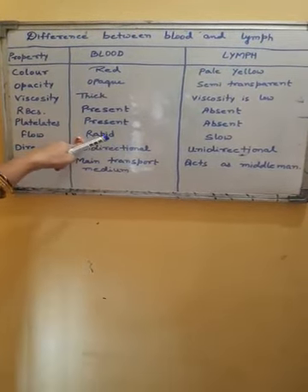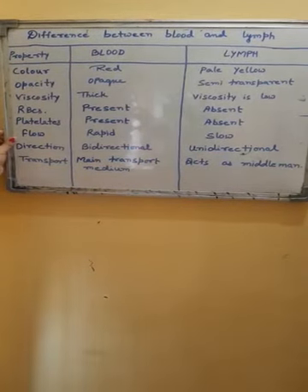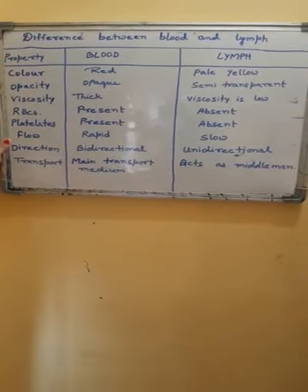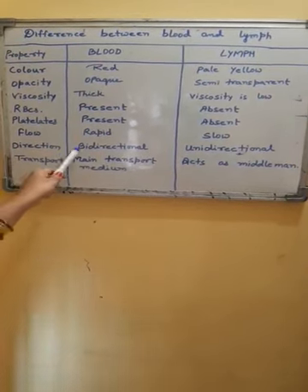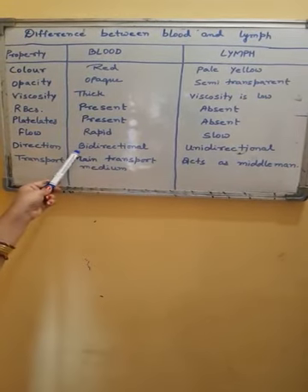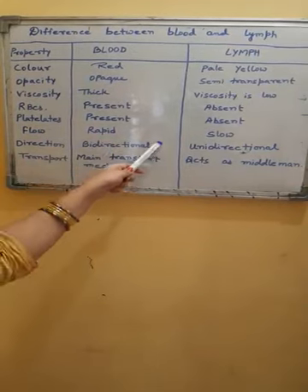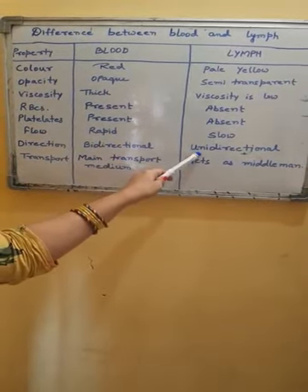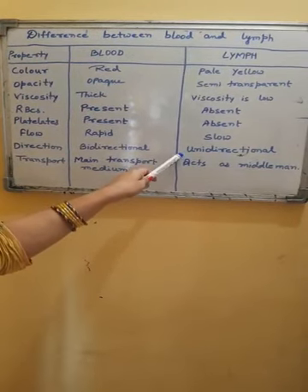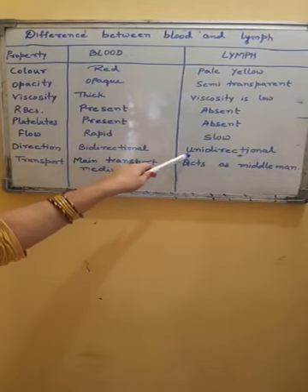On the basis of flow, blood flows rapidly whereas the flow of lymph is slow. On the basis of direction, the direction of flow of blood is bidirectional — it moves in both directions, that is from heart to tissue and from tissue to heart. Whereas in the case of lymph, the direction of movement is unidirectional — it can only move in one direction, that is from tissue to veins.